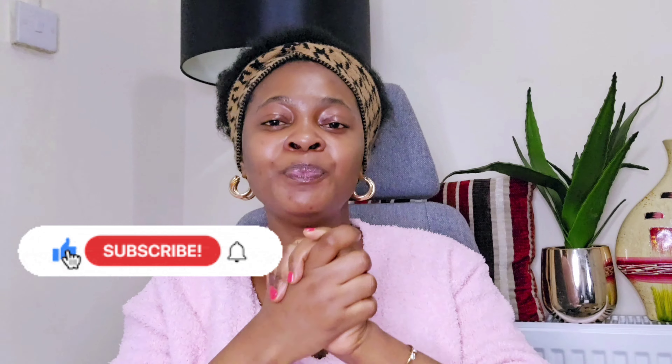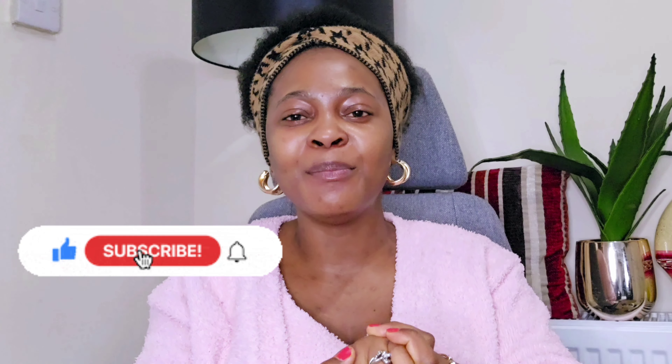If you've watched this video to this point and you haven't subscribed, please kindly do so now — it's free of charge.